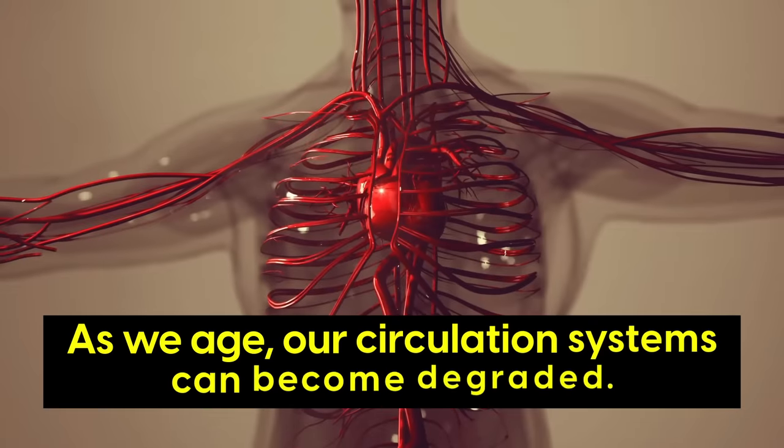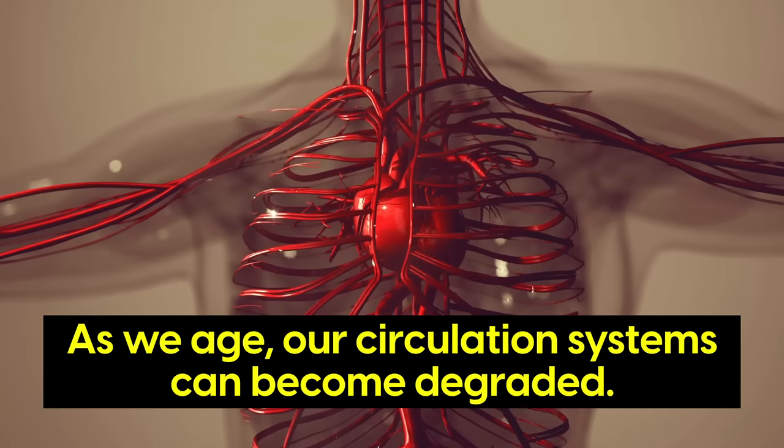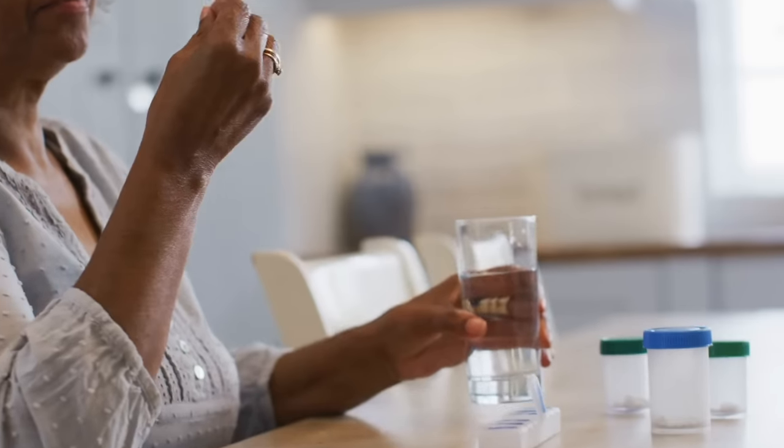But as we age, our circulation systems can become degraded, leading to heart disease, numbness in the arms and legs, deep vein thrombosis, amputation, and more. Medications can improve circulation, but they don't get to the root cause, and they can have unwanted side effects.